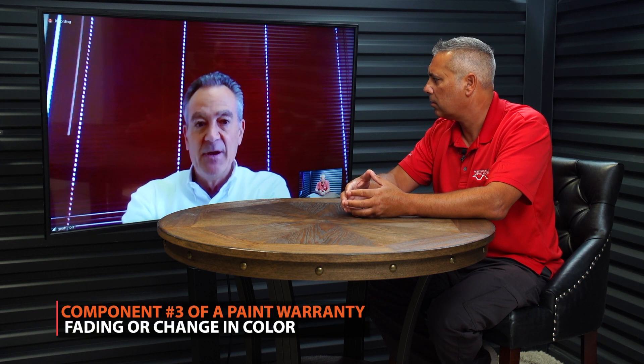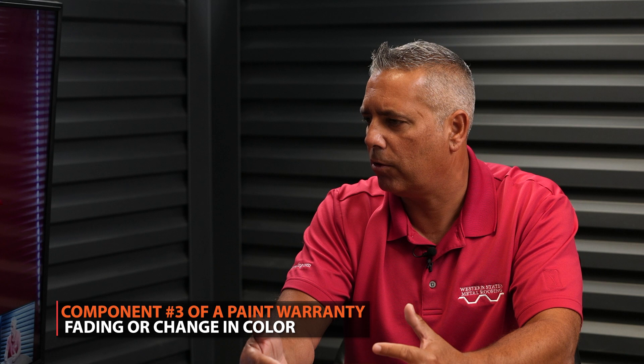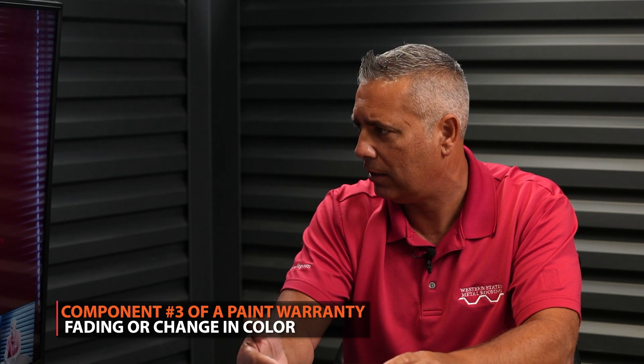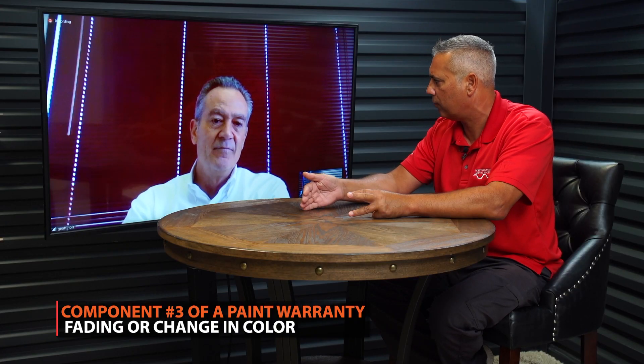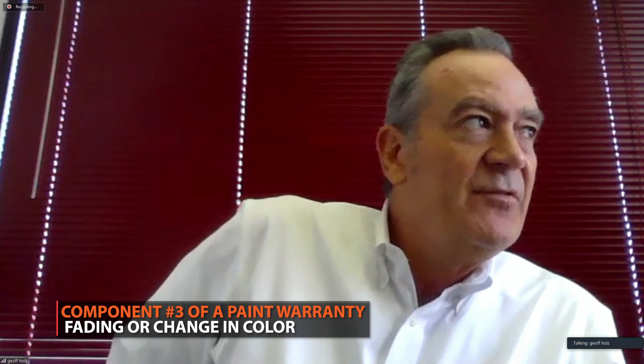With the quality of both today's Kynar and SMPs, is chalk really as big of an issue as it used to be? It's an issue, but not as big an issue as fading. I would agree that's accurate. It's the visual aspect of everything, and these chalk ratings are pretty good, so it's not as big an issue. The main thing to worry about as a consumer among the three components of a paint warranty is truly the fading. That's what really separates Kynar versus SMP, and that's the part of the warranty you should look at the most.